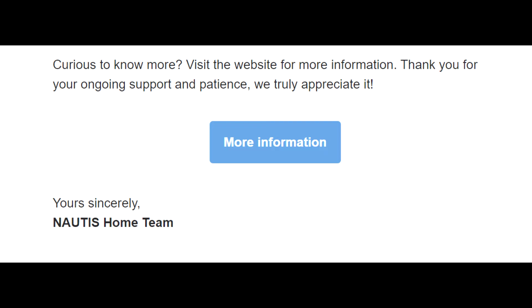Curious to know more? Visit the website for more information. Thank you for your ongoing support and patience — we truly appreciate it. Yours sincerely, the Nottis Home team and Seymour Toys.